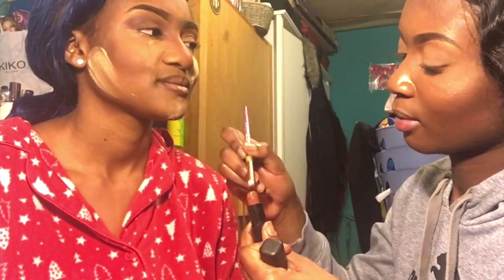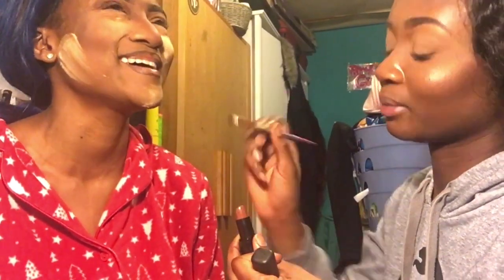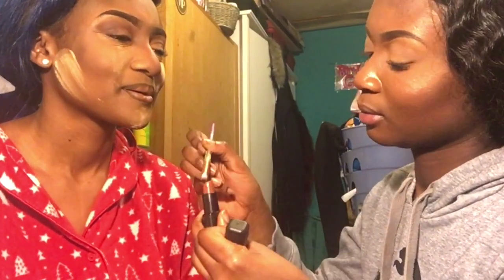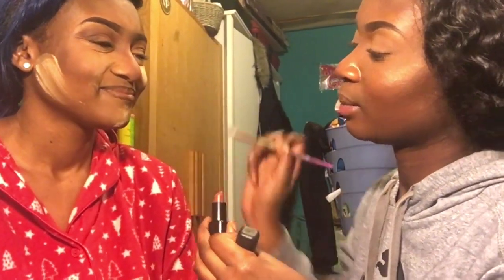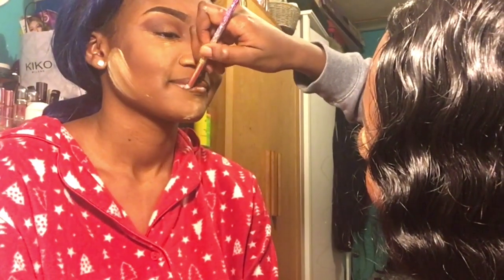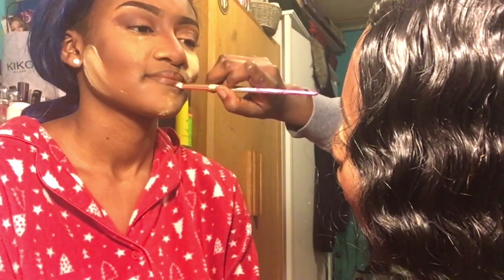Why can't you just put the lipstick directly on my lip? That's what all makeup artists do. Some do it for hygiene purposes — they use a brush so they're not putting the product directly on clients' lips.